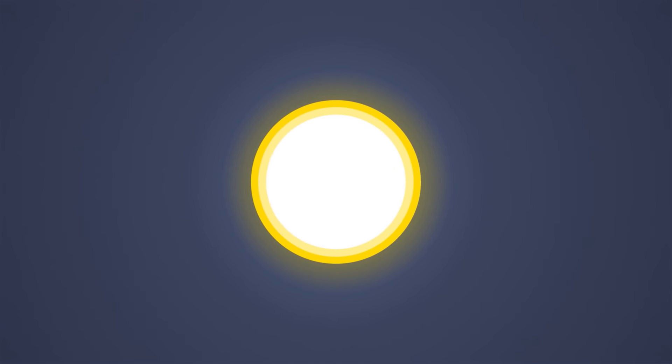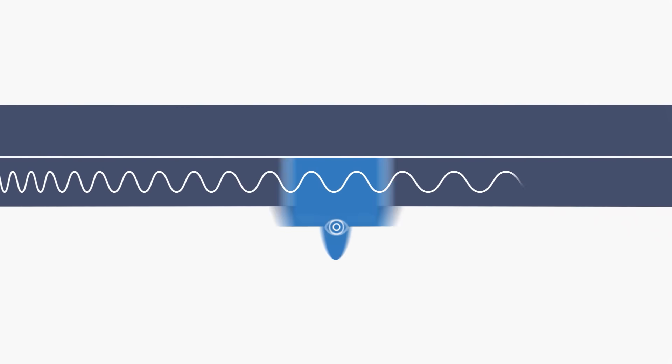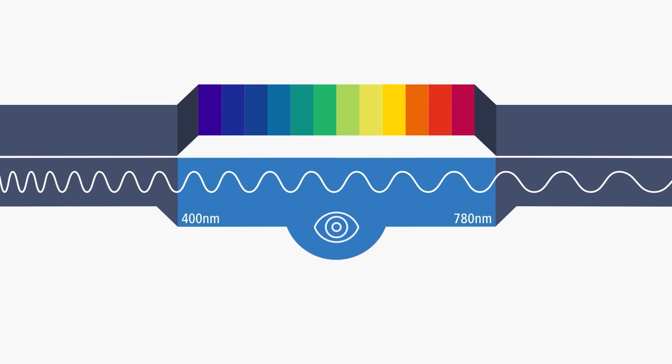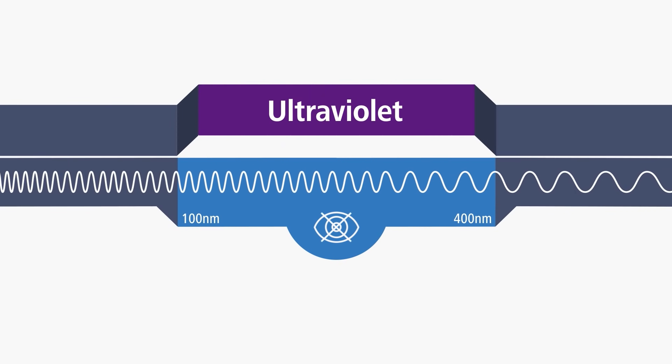The biggest natural source of UV is the sun. Sunlight actually consists of electromagnetic waves, and depending on the wavelength, sunlight appears in different colors called visible light. But there are also invisible components, like ultraviolet radiation.